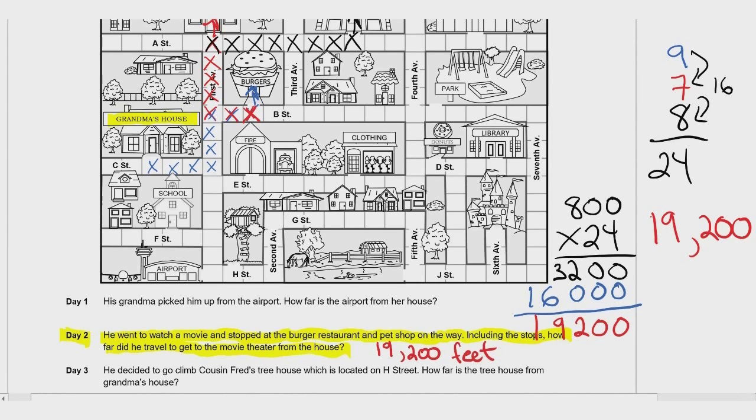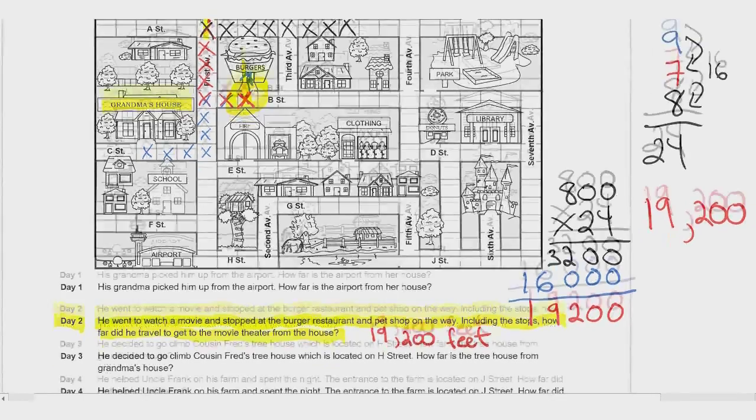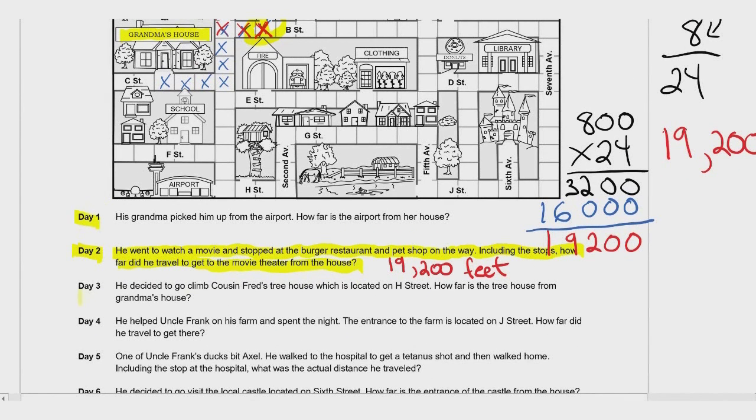Now you see why I did Day 2 — I wanted to explain that when he walks into the burger shop and back out, and into the pet shop and back out, those squares count as two when going back and forth. I want you to try Day 1 and Day 3 on your own. When you're finished, come back and we'll go over the answers. If you find this too easy, do the worksheet on your own — I'm here to help the people who need help.